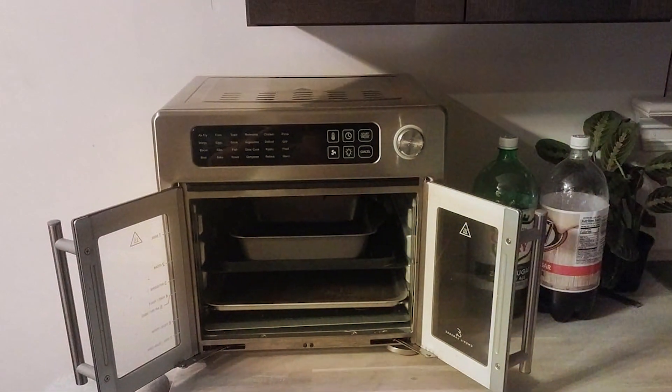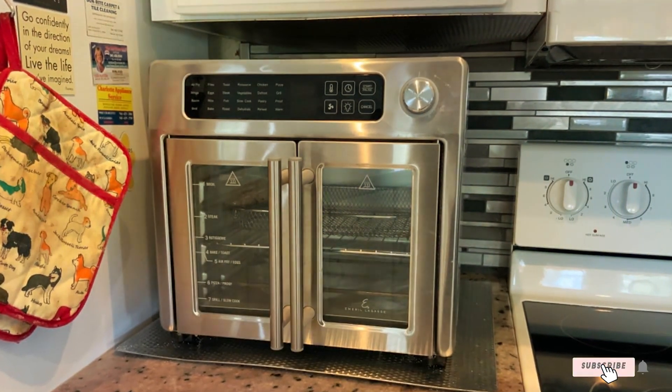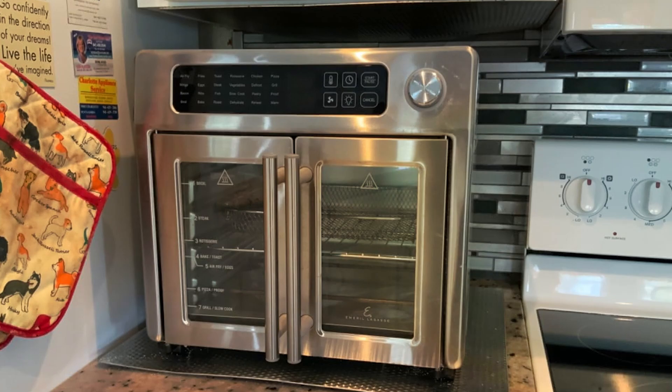Upgrade your cooking experience with the Emeril Lagasse 26 Qt Extra Large Air Fryer — the perfect blend of design, features, effectiveness, durability, and affordability.